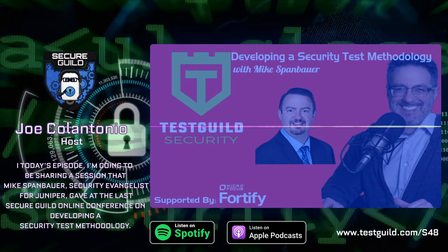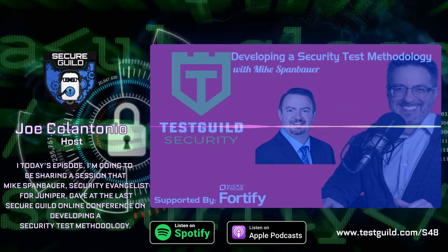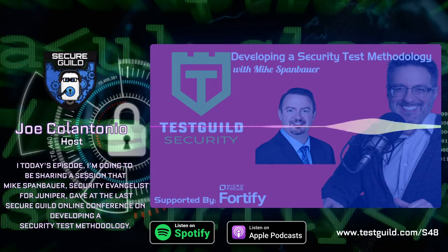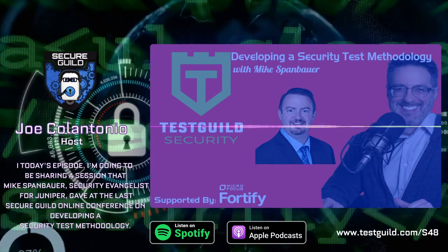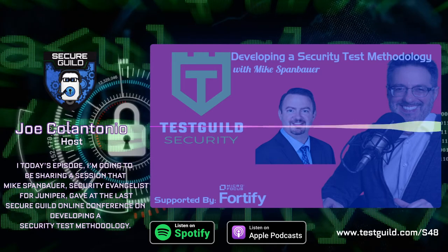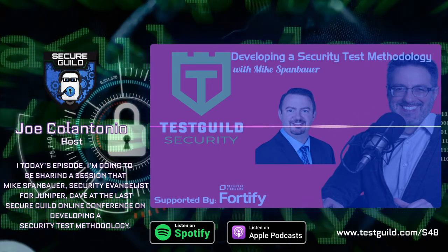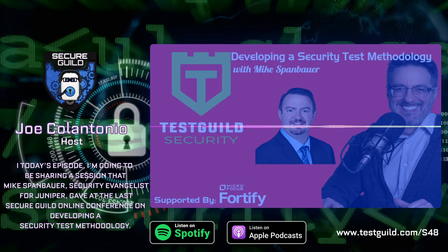It's no secret that the number and complexity of applications are growing. But what is alarming is that 90% of security incidents result from exploits against defects in software. The need for better application security has never been higher, and Micro Focus Fortify is here to help. Fortify is the recognized market leader in application security and the most comprehensive and scalable application security solution that works with your current development tools and processes. Head on over to microfocus.com/appsecurity.